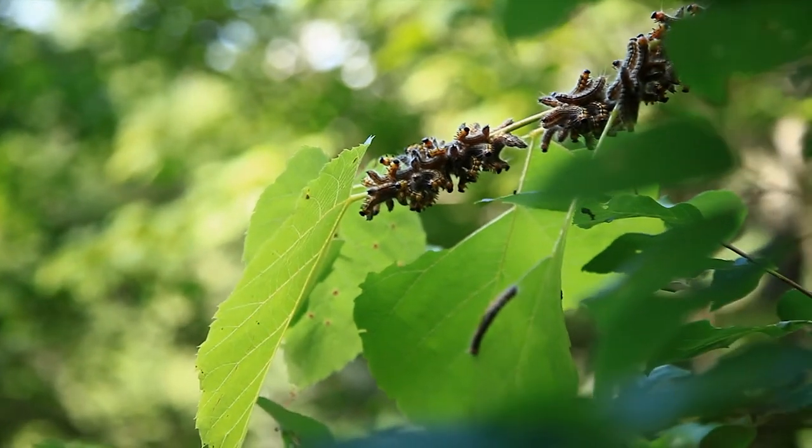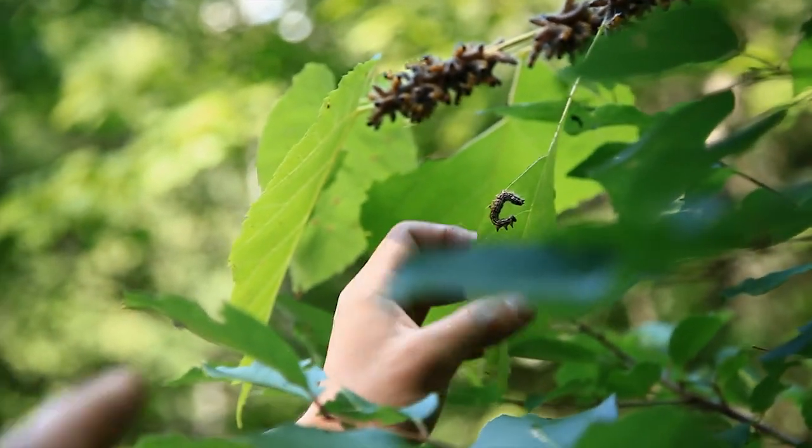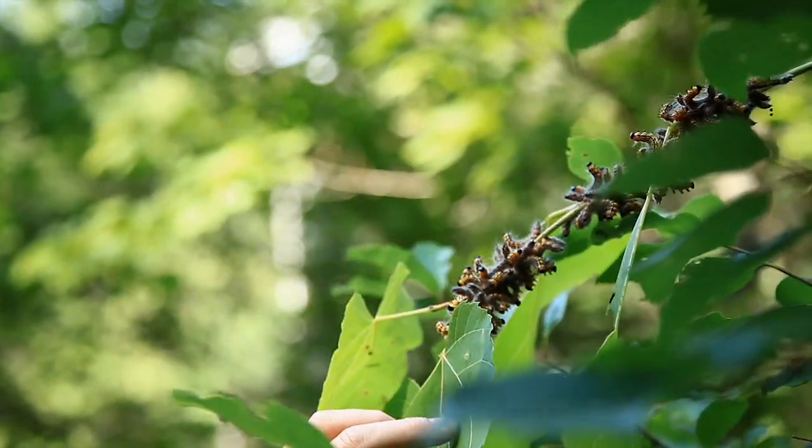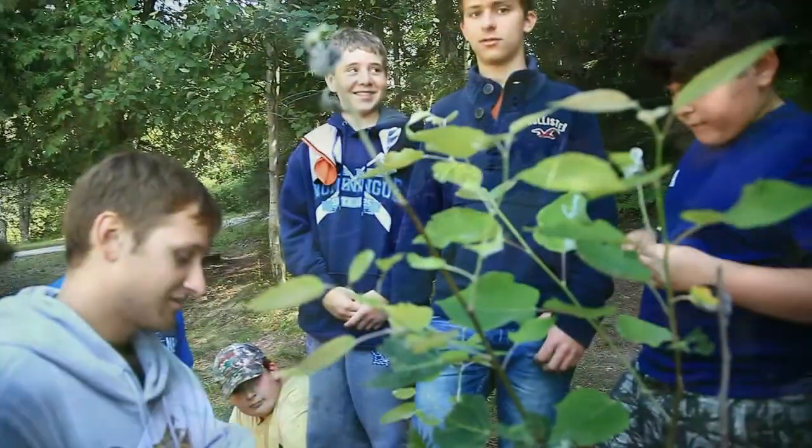Are they mating? Those are probably some sort of moss, not a butterfly. No butterflies? No, those aren't butterflies. This is called the sumac.